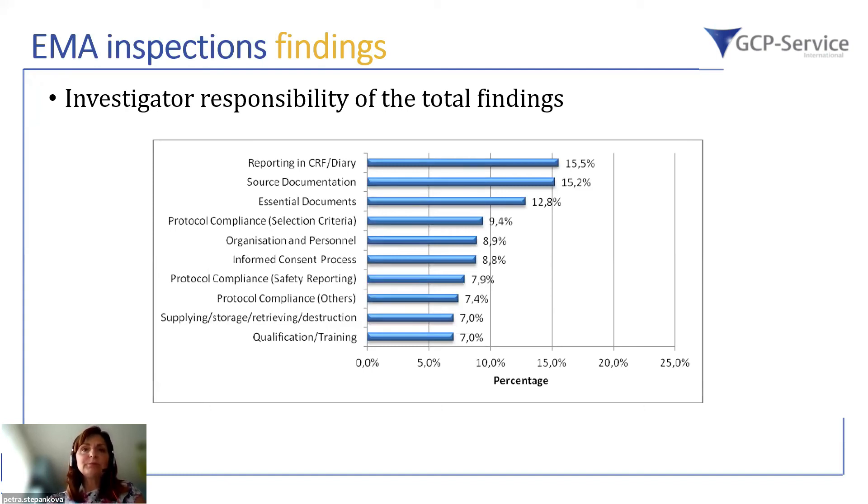After source documentation and essential documents, the next most frequent findings are protocol compliance — especially inclusion and exclusion criteria — followed by organizational and personnel issues, the informed consent process, and protocol compliance related to safety reporting. There are still underreported adverse events or late reports of SAEs being identified.